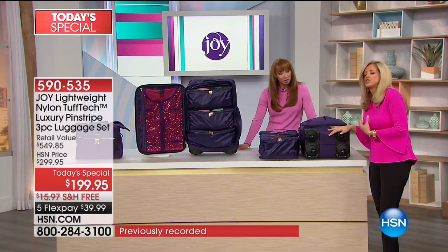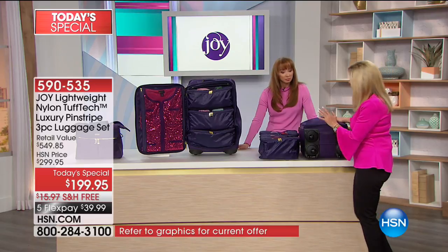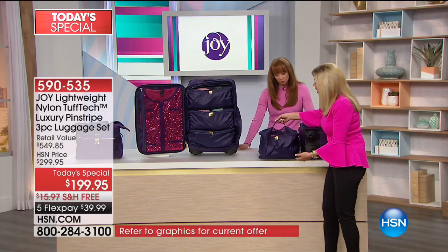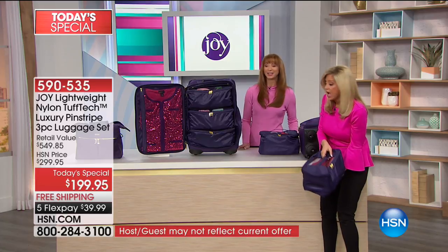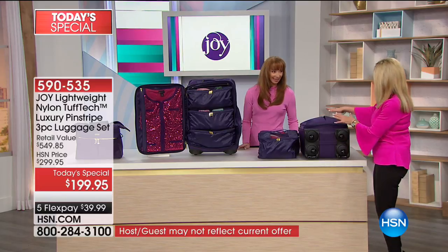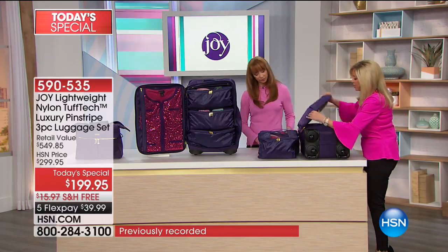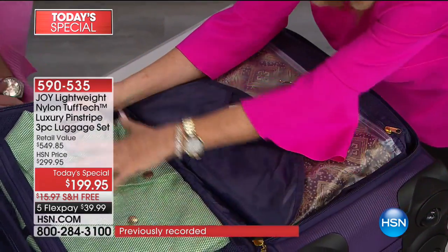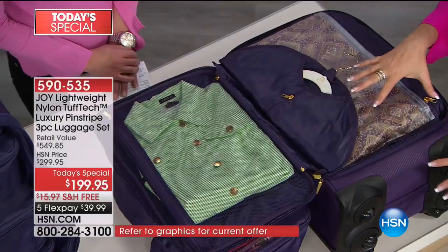We took the two packable pocket drawers out. I have like 20 pairs of shoes in this. If you want to use it as a traditional suitcase, you get two of those — this is the carry-on, the 22-inch. I'm not even emptying the outside or anything, but I just want to show you the full mesh compartment for your coats. This is a carry-on.